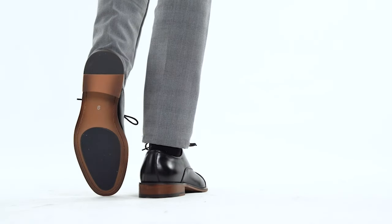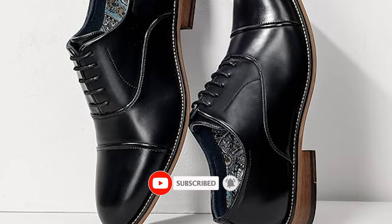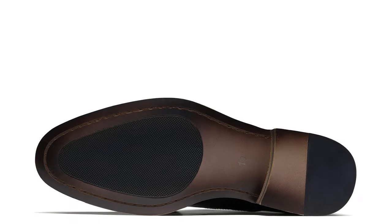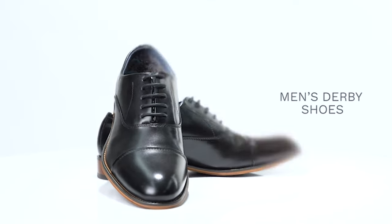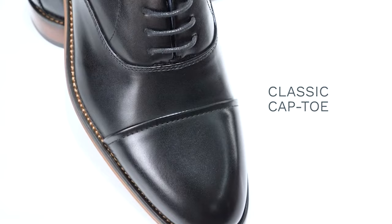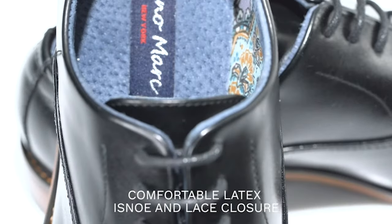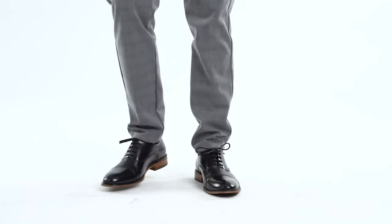These dress shoes feature a breathable and sweat-wicking leather lining to keep your feet comfortable all day. A smooth PU vamp with a classic cap toe delivers a timeless appeal. Crafted with a soft padded latex insole, enjoy optimum cushioning in each step. What sets these Oxfords apart is not just their aesthetic appeal, but also their comfort. Crafted with precision, these shoes provide a snug fit and a reassuring level of support, ensuring you look sharp and feel confident with every step.